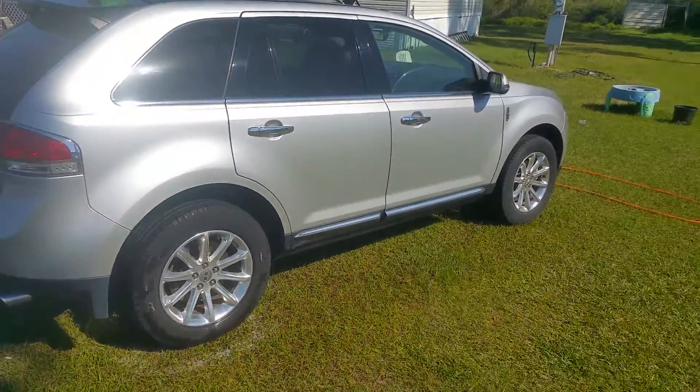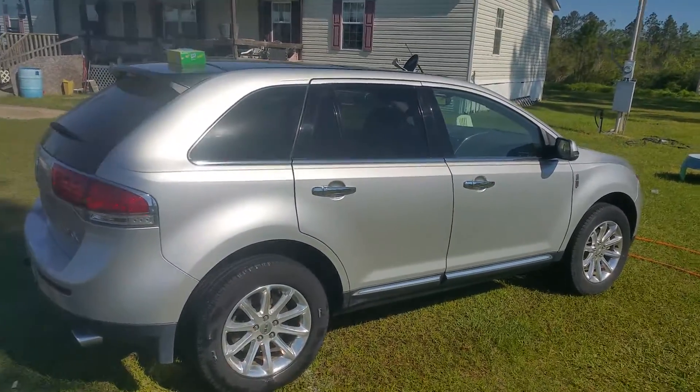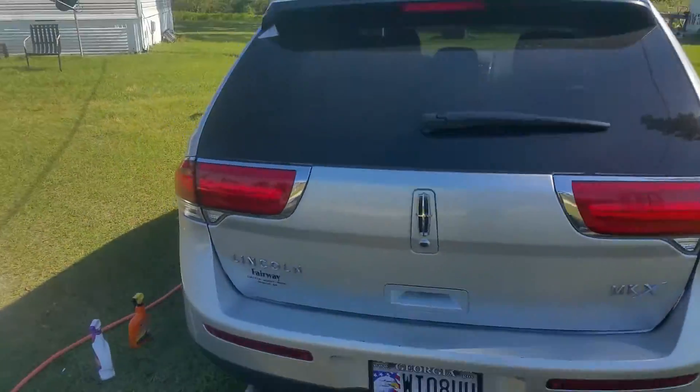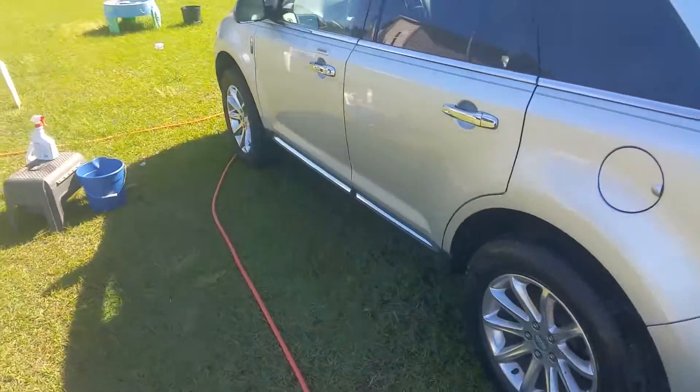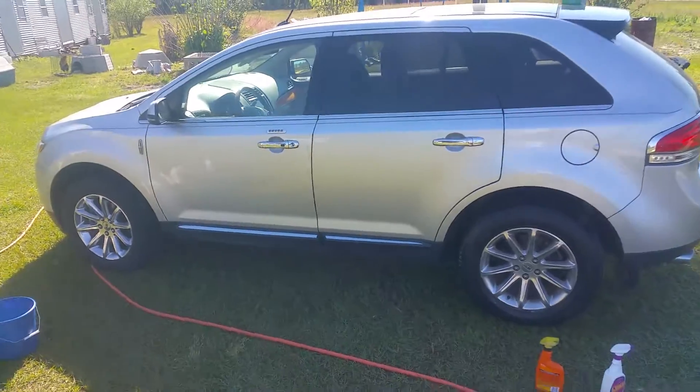He has several nice cars, practically new if not new. This is his wife's car, and what I'm gonna do is this one, and hopefully it'll bring me another job before I leave to go back to North Carolina.